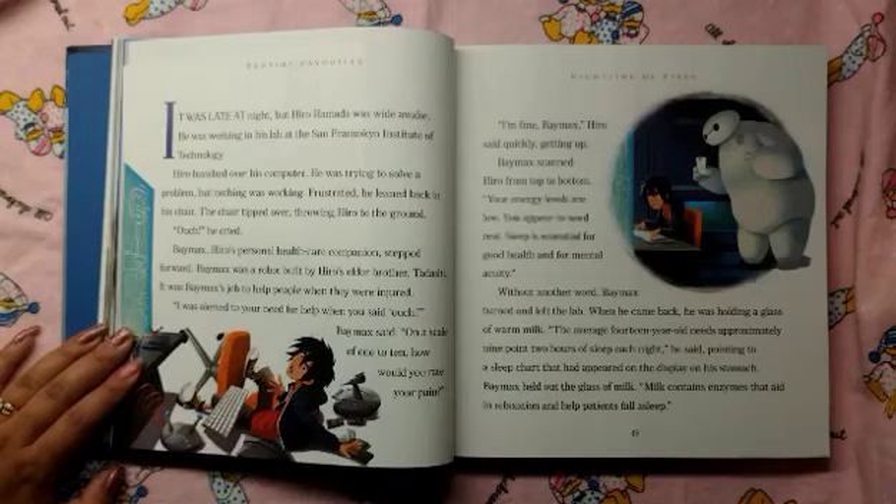"Ouch," he cried. Baymax, Hero's personal health care companion, stepped forward. Baymax was a robot built by Hero's older brother, Tadashi. It was Baymax's job to help people when they were injured. "I was alerted to your need of help when you said ouch," Baymax said. "On a scale of 1 to 10, how would you rate your pain?"